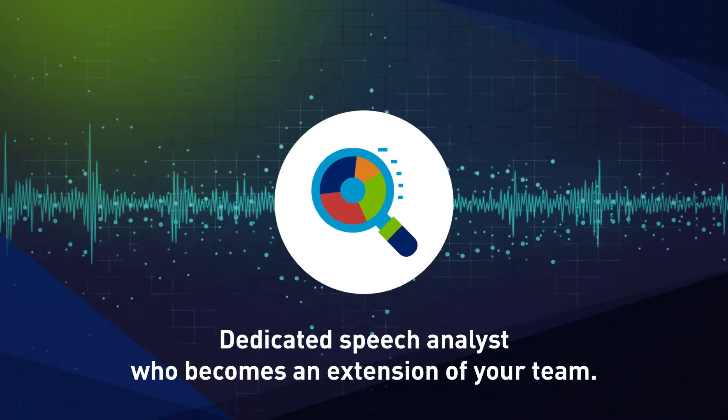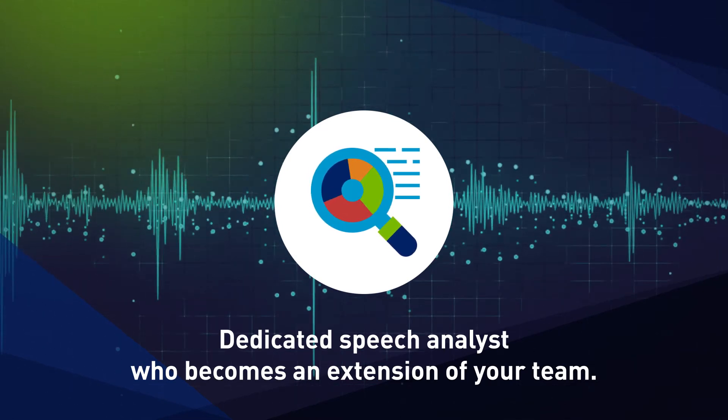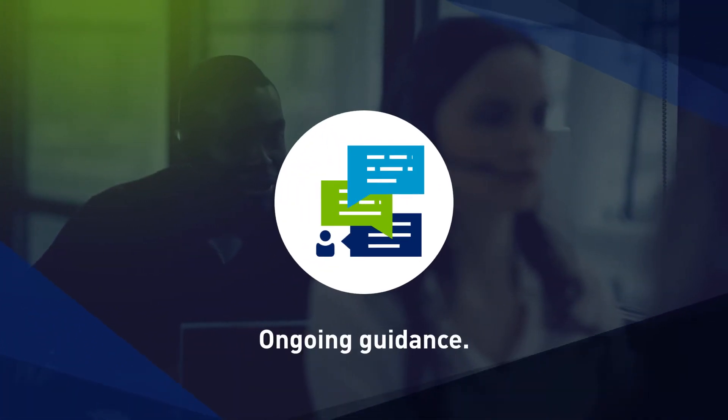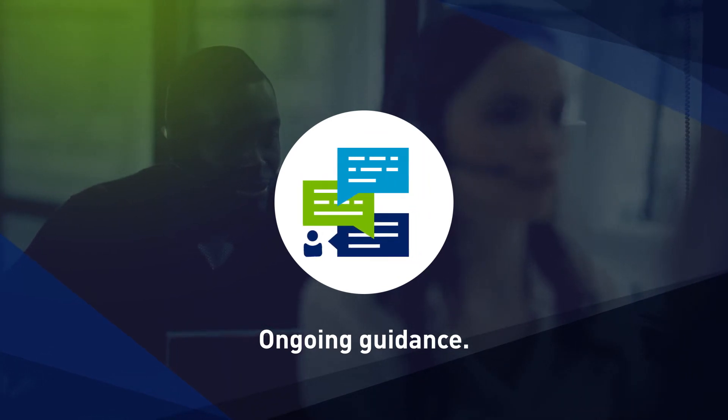As a managed solution, CallFinder provides you with a dedicated speech analyst who becomes an extension of your team, unlike other quality monitoring providers who sell you complex software and then walk away. Your analyst builds custom reports and scorecards based on your unique business needs and provides ongoing guidance to ensure you get the most out of the incredibly powerful CallFinder solution.